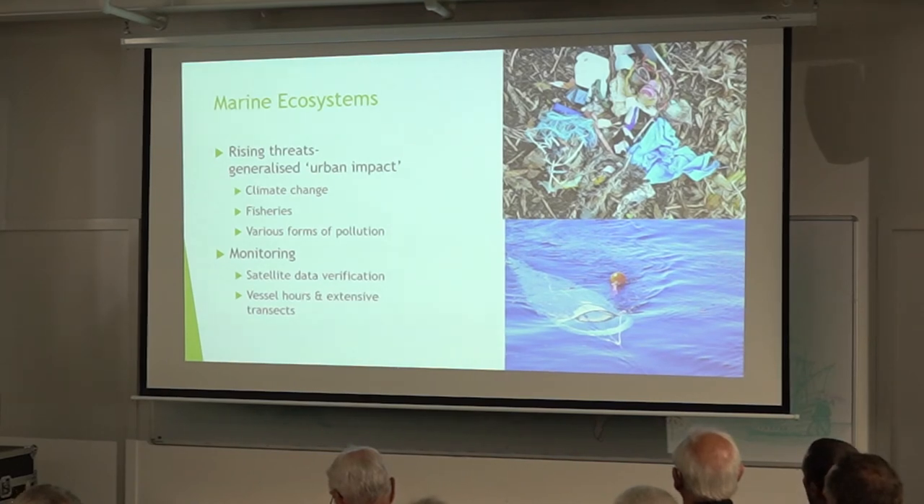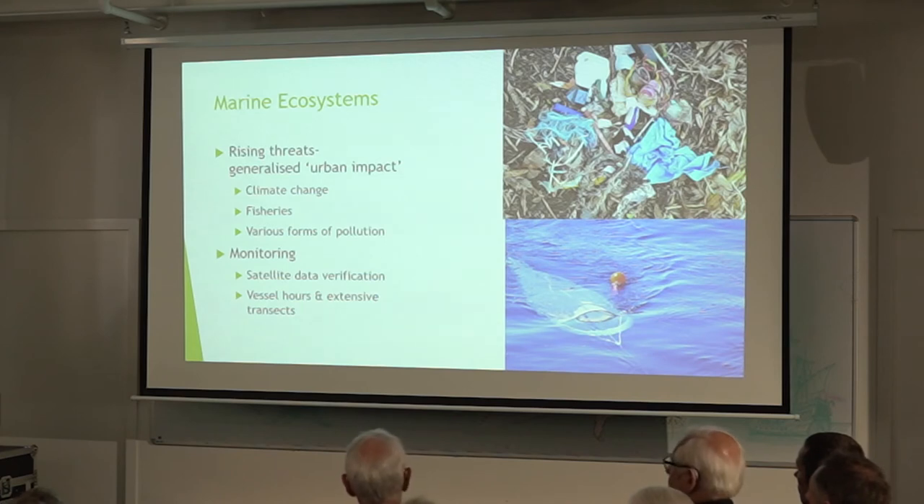Marine ecosystems are facing rising threats, and specifically for korora, they had a major crash two years ago — that's not the first time; it's happened repeatedly, as well as events like the Rena oil spill back in 2011. There are diffuse threats like climate change warming the seas and fisheries taking away their food, but korora also face very acute impacts because they're very short-ranging birds, much more impacted by local conditions. Korora basically stay right where they are, so they face very acute generalised urban impact whenever they're close to the city.